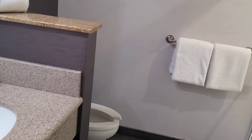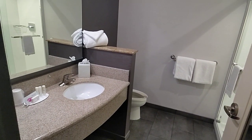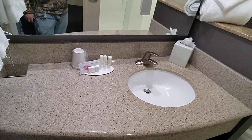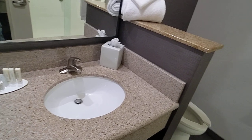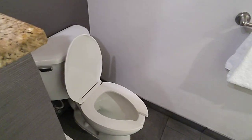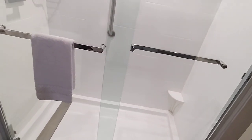Here's the bathroom — going wide angle for you. Bathroom here, vanity, sink, all your amenities. Toilet, shower, nice fixtures. All clean.